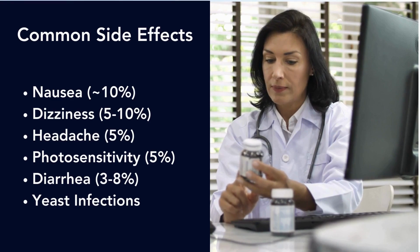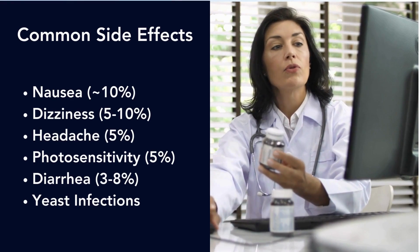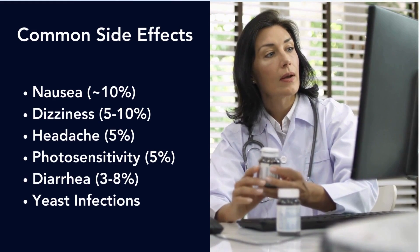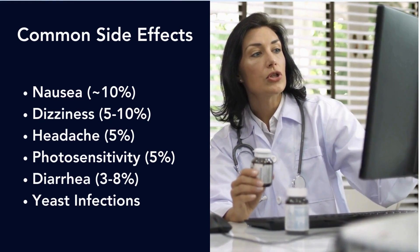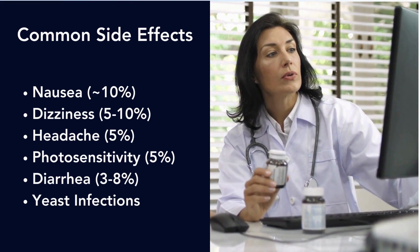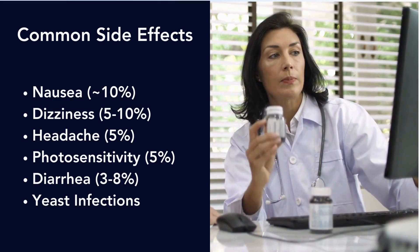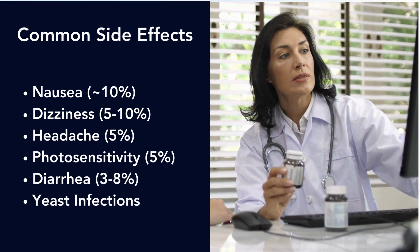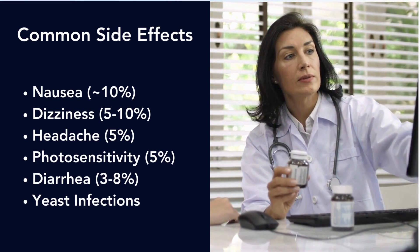Common side effects include nausea — which can depend on whether you take it with water or food — dizziness, and headache. It may also make you photosensitive, meaning you should be diligent with your sunscreen when going outside as you may burn more easily than normal. Diarrhea is also common, and some women are prone to yeast infections while on this antibiotic.